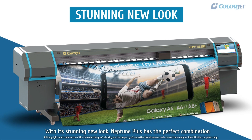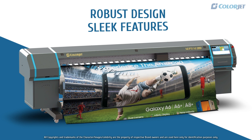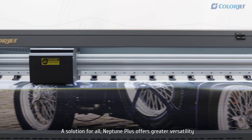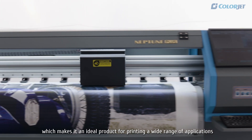With its stunning new look, Neptune Plus has the perfect combination of robust design and sleek features. A solution for all, Neptune Plus offers greater versatility and speed at an optimal price, which makes it an ideal product for printing a wide range of applications,